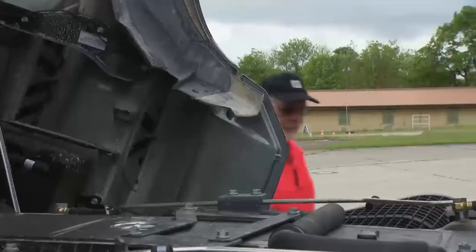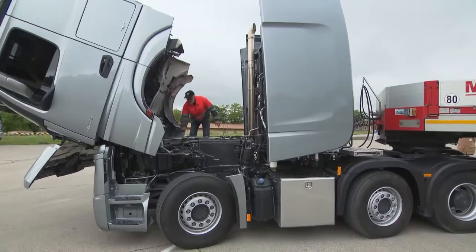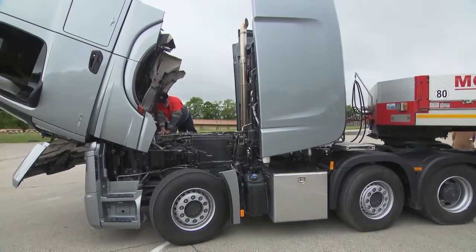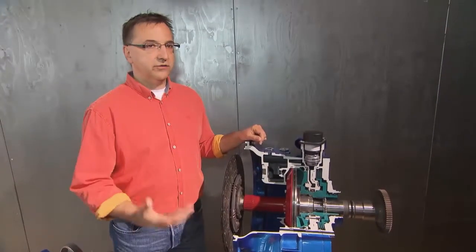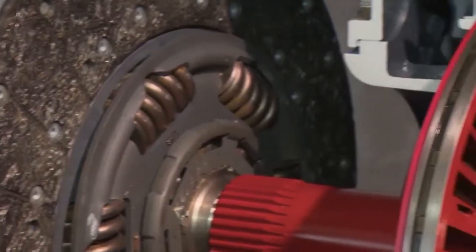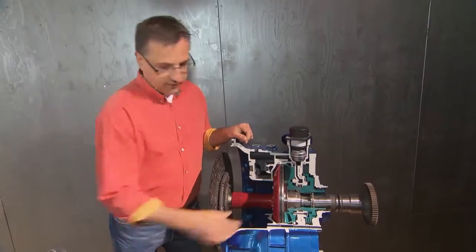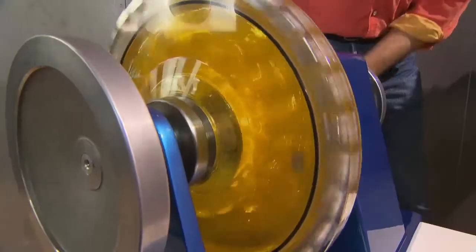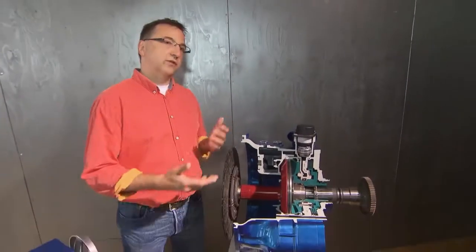The 16-speed automatic transmission and the turbo retarder clutch are also technical standouts. Andreas Ott explains that when it comes to heavy haulage trucks, the two challenges are starting up and maneuvering — and that's where you want a turbo retarder clutch. It fills with oil when you need full power. The fluid can be cooled, which is the real advantage: the heat generated is then discharged through the cooling unit.